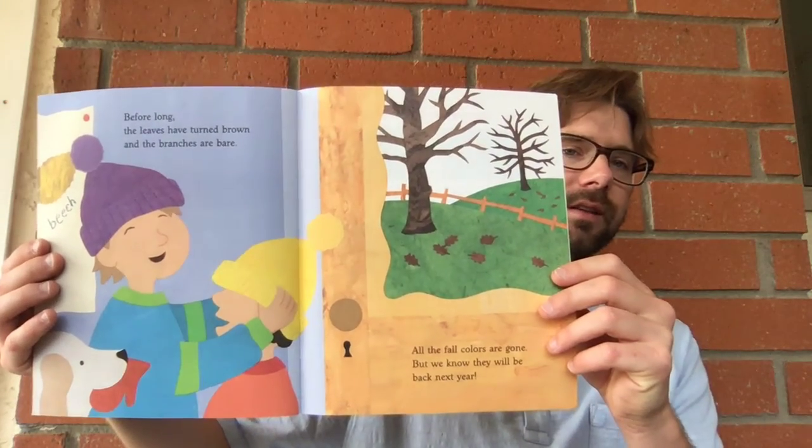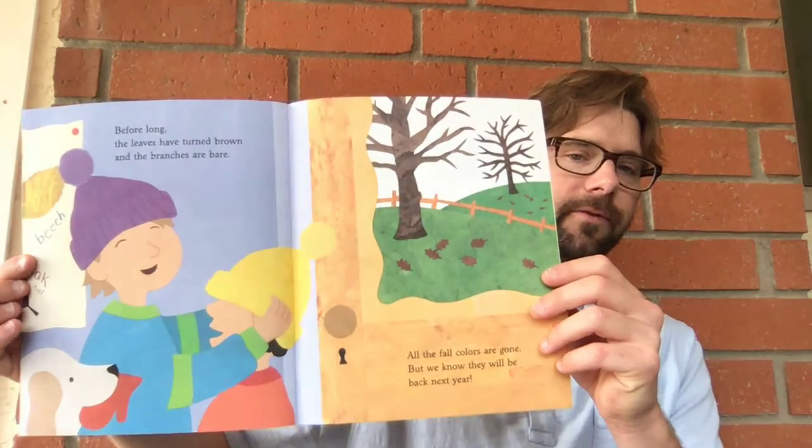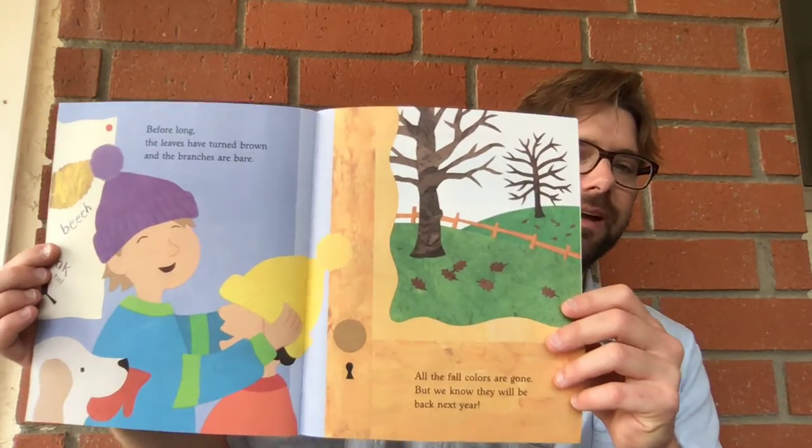Before long, the leaves have turned brown and the branches are bare. All the fall colors are gone, but we know they will be back next year.